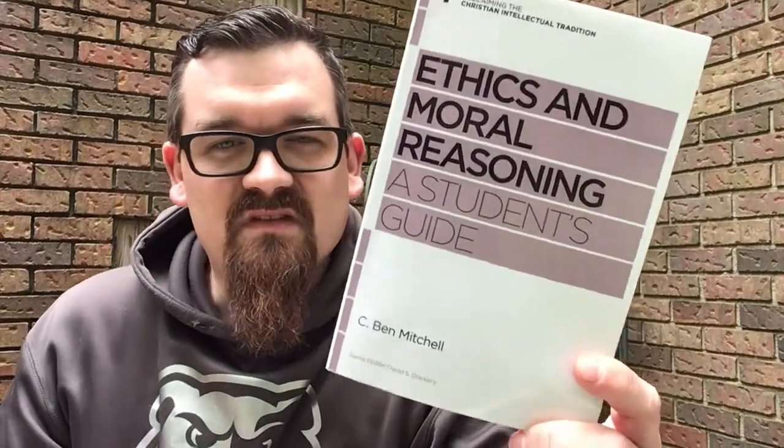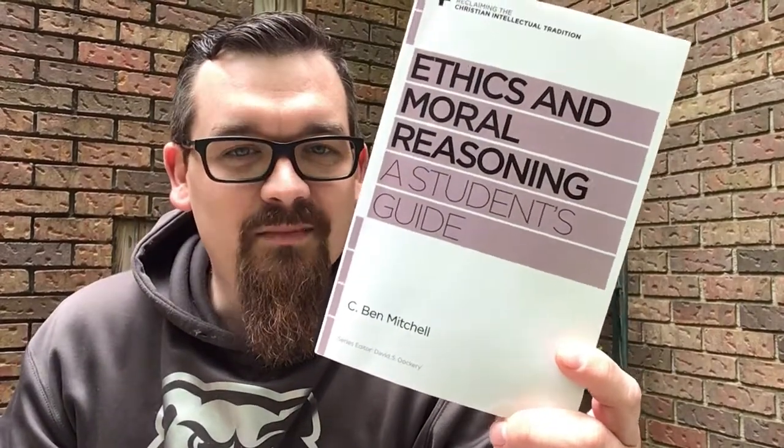This is called Ethics and Moral Reasoning. It's a short little book — a student's guide by C. Ben Mitchell, or Dr. Ben Mitchell. Dr. Mitchell actually taught at my alma mater, my undergrad alma mater, for a few years.